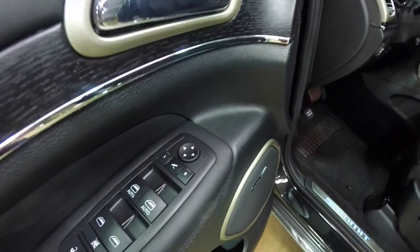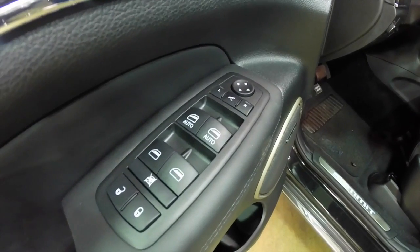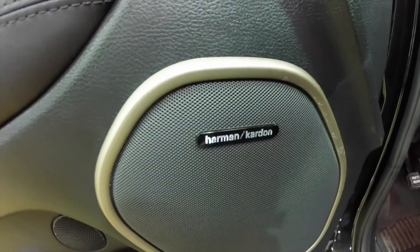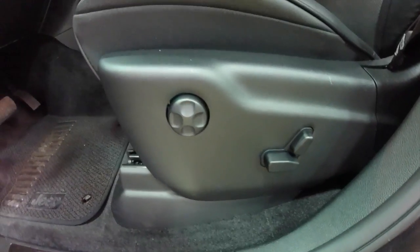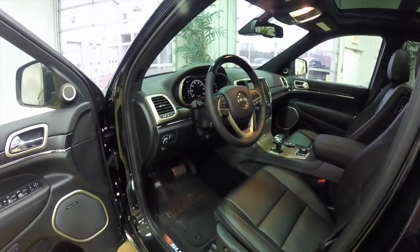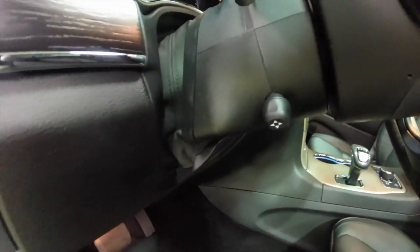Let's go ahead and take a look at the interior. Inside, we have power fold-away heated mirrors with auto-dimming feature, power windows with auto one-touch up and down for the driver and front passenger, and door locks. This vehicle does have the 19-speaker Harman Kardon audio system, two driver memory, eight-way powered driver and passenger seats with four-way adjustable lumbar support. Both front seats are heated and ventilated, rear seats are heated, automatic headlamps, and a power tilt and telescoping steering wheel.